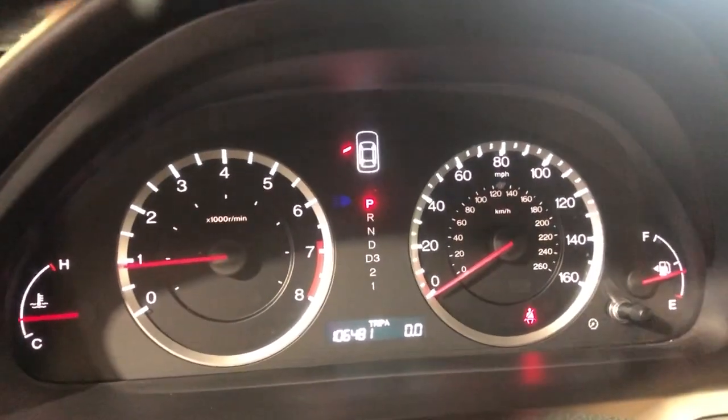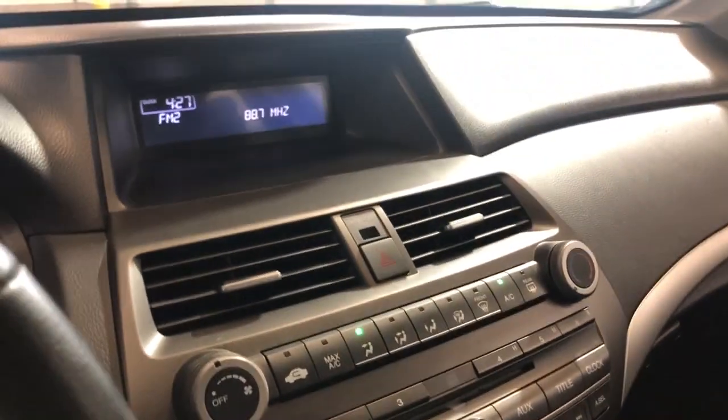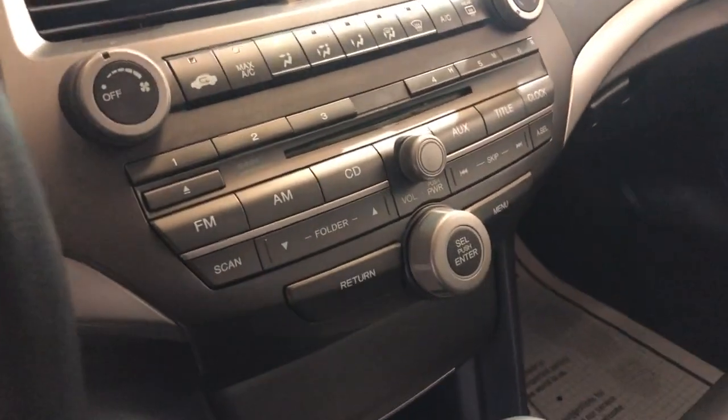No warning lights up on the dash. It's got 106,000 miles. Nice and clean dashboard, no problems. It's got extra keys, your manuals in the glove box, automatic climate control, AC blows ice cold, automatic transmission. It's got heated seats as well.